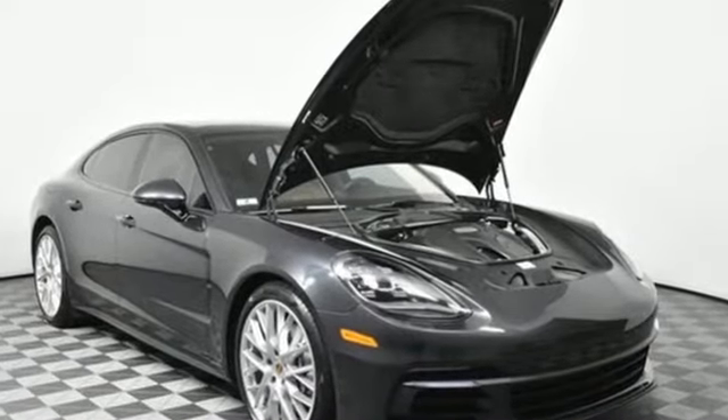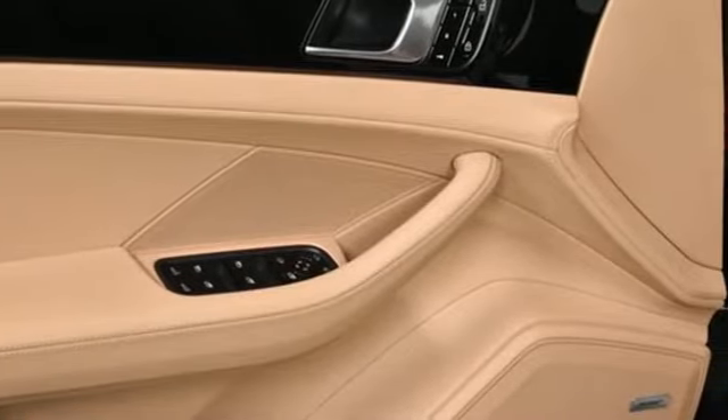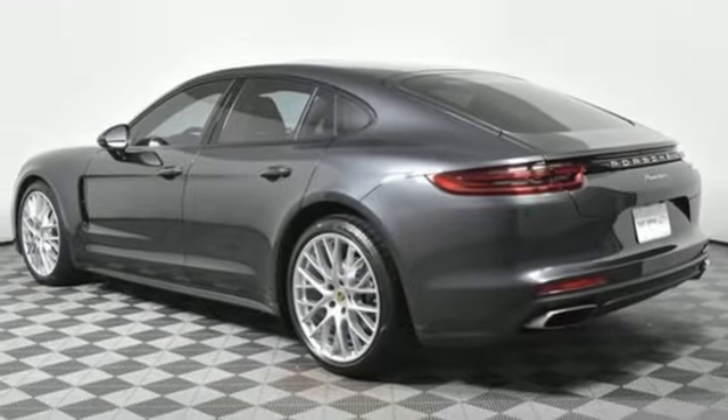Integrated navigation system with voice activation. Front heated leather bucket seats. Refrigerated box located in the glove box. Express open and close sliding and tilting sunroof.